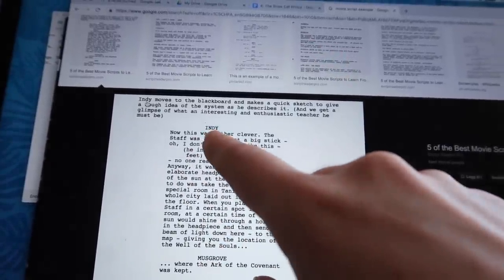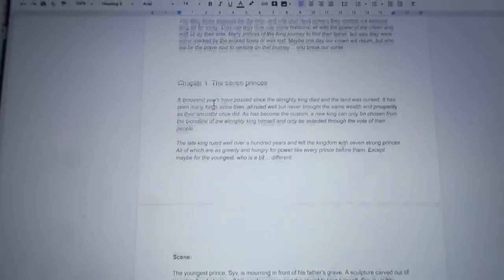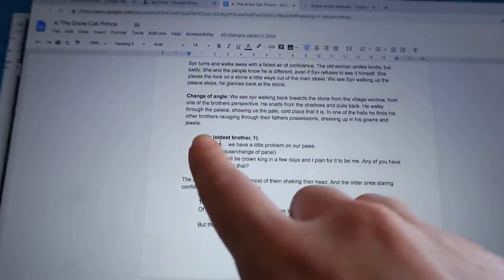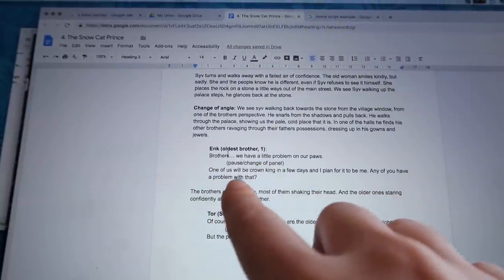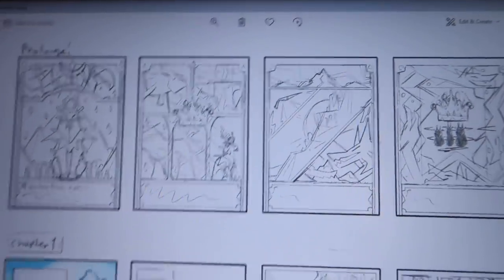I'll show you guys the prologue and stuff — you can probably pause and read it, but don't do that. Here's the first scene with text. You can see here's the name of one of the brothers, and then here's what he's saying, here's something extra, and here's more that he's saying. So it's 24 pages at this point and I'm just going to finish writing it.